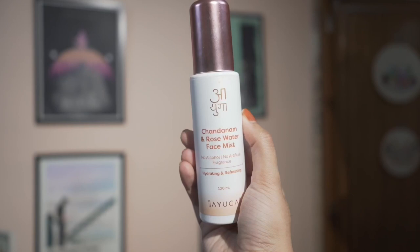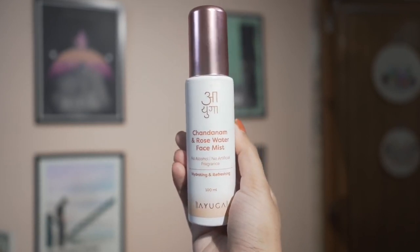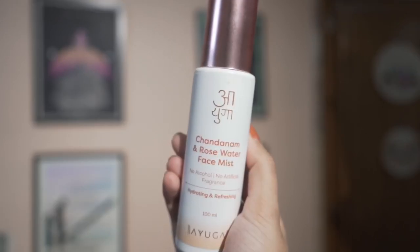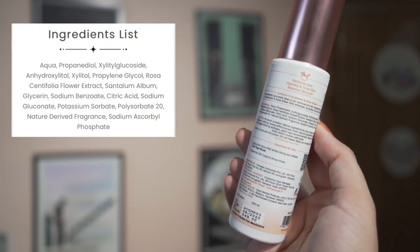It's going to be a very simple three-step skincare routine. I'll start with cleansing my skin with a gentle cleanser, then use this facial mist to hydrate my skin, balance the skin's pH, and make my skin feel fresh. This face mist comes in a very convenient spray packaging and has ingredients like sandalwood, which is great for dull skin, and rose water for dehydrated skin.